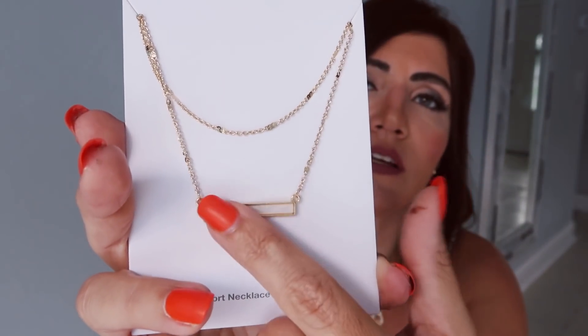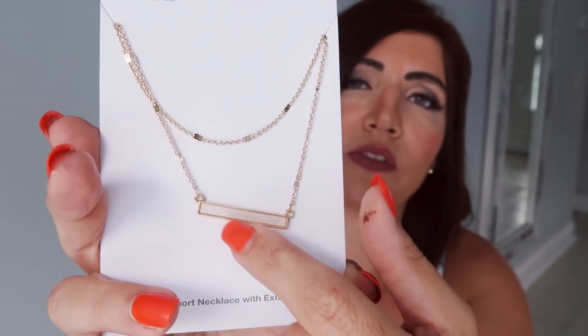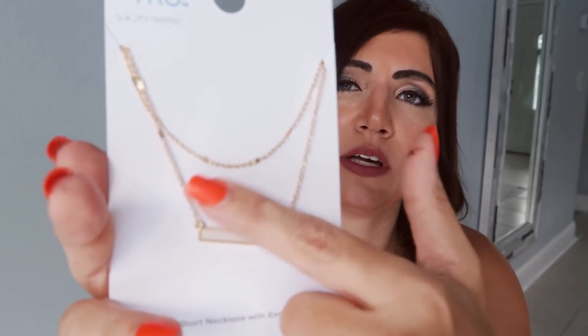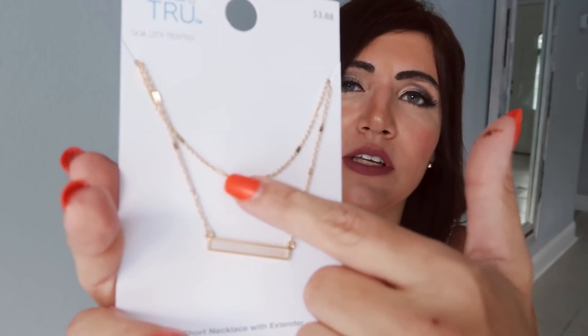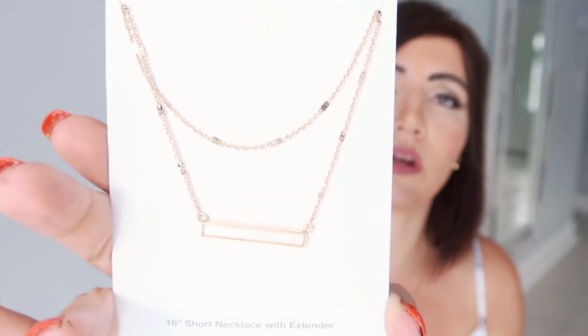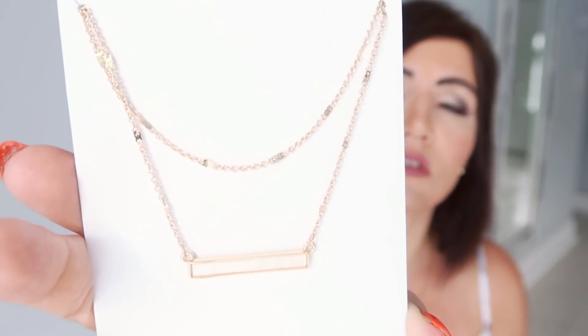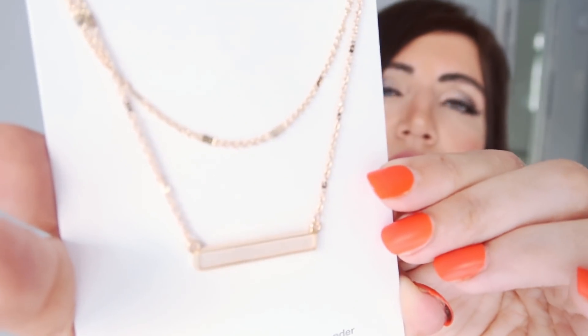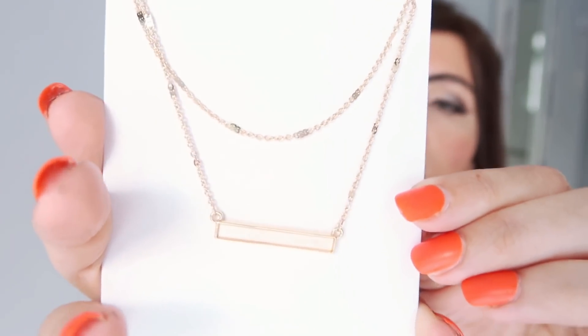The next thing I picked up is this necklace set from Time and True. It has a gold bar with an ivory moonstone shimmer to it along with a station necklace — two separate necklaces. They're 16 inches with an extender and they're only $3.88. How good is that for under $4?